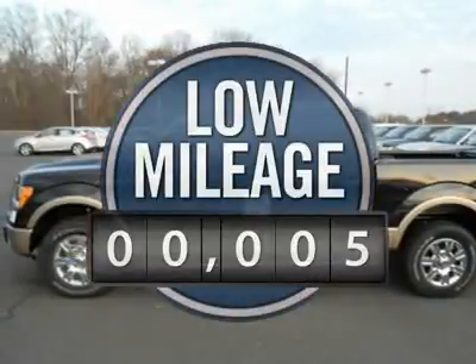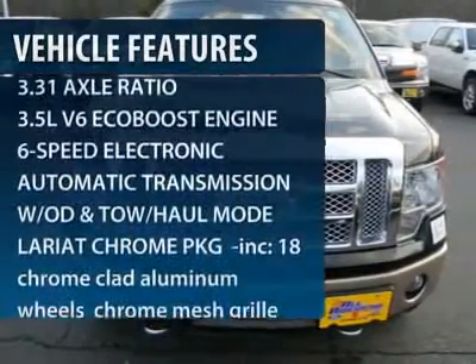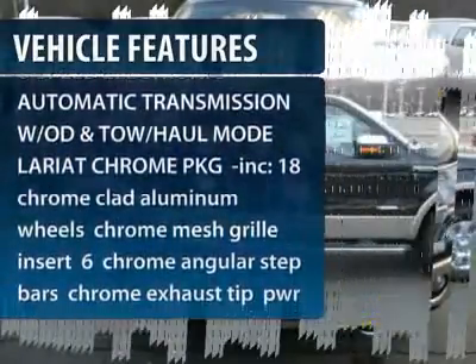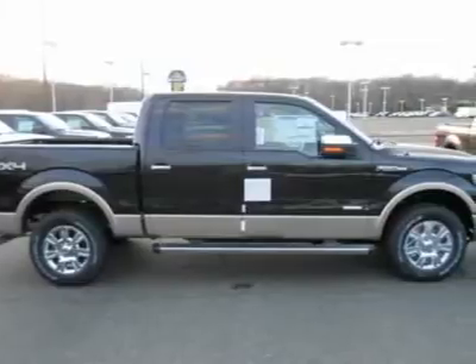This vehicle has less than 100 miles. Here are some of this vehicle's great options: power passenger seat, steering wheel audio controls, tow hitch, power steering, four-wheel drive, DVD navigation system package.